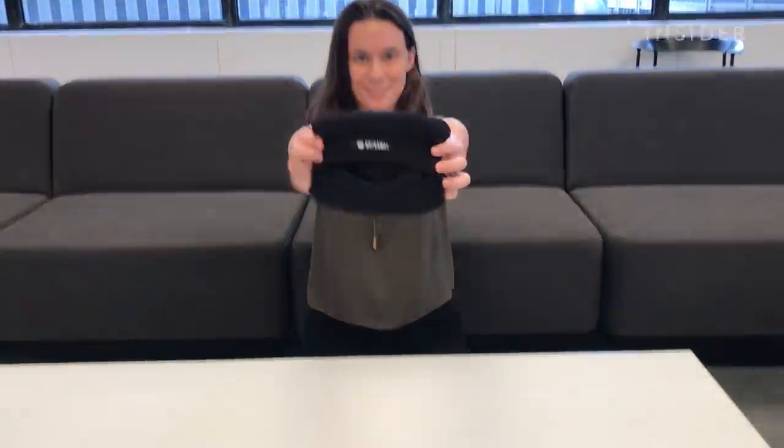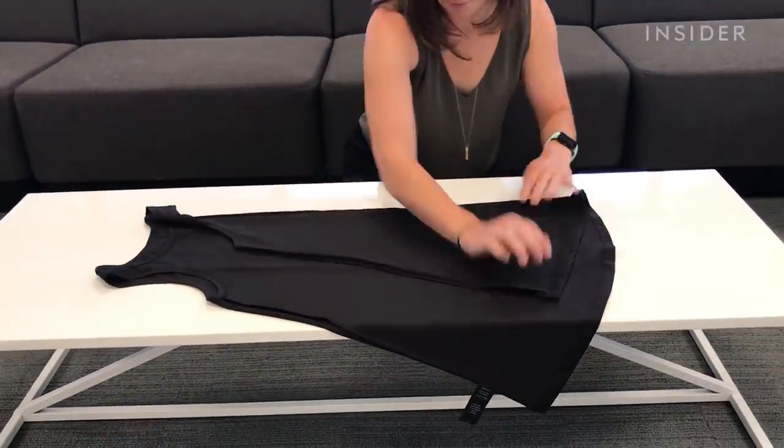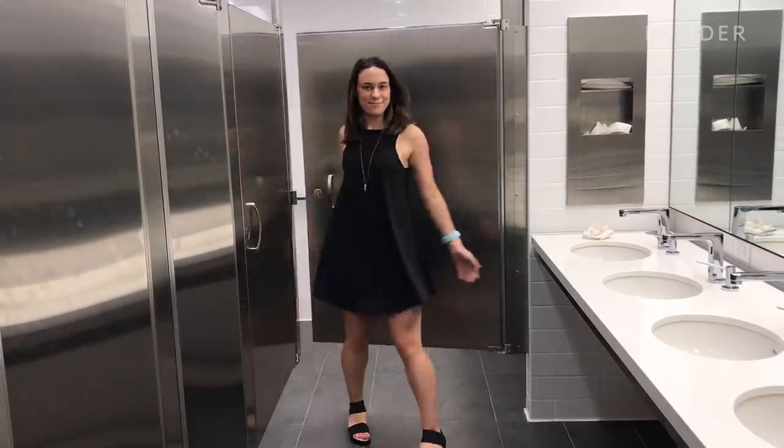If I was going on a trip overseas and had to keep my suitcase really light, I think this would be a great thing to throw in because it's really versatile. You could wear it out at night or if you're in a pinch and you need something.